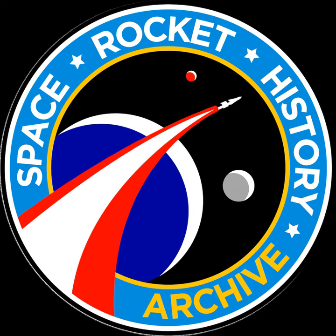Hello listeners, this is Mike, your host. If you are enjoying these archive episodes, please consider supporting the podcast by going to the homepage spacerockethistory.com and clicking on the orange donate button or the Patreon link. Hopefully, with your support, I can continue to release these archive episodes. Thanks.